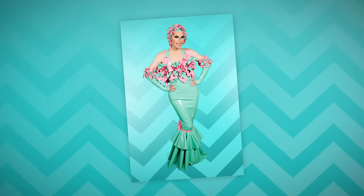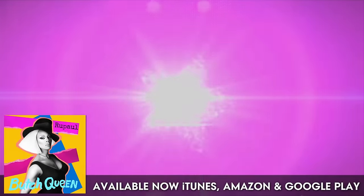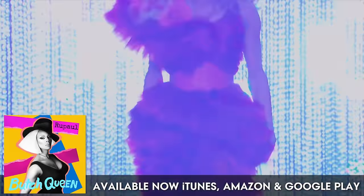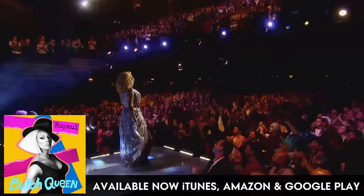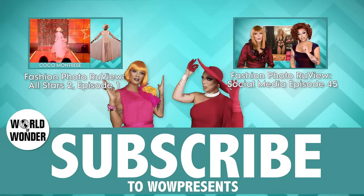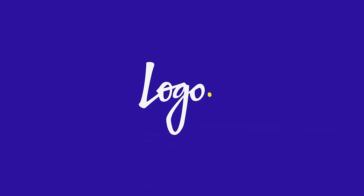Our top two of the week is Katya! Yeah, Katya! And don't forget to subscribe to WOW Presents. RuPaul's Drag Race All-Stars Season Two is all new Thursdays at 8 on Logo.